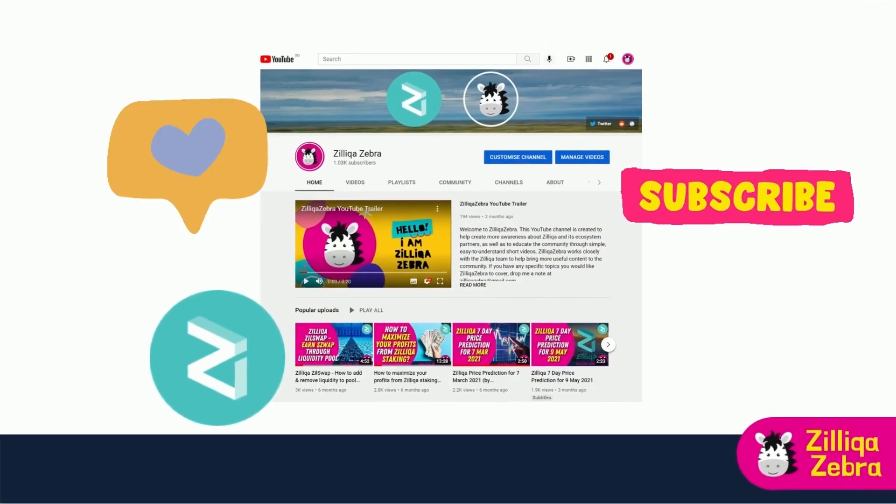Don't forget to like and subscribe to Zilliqa Zebra for your regular dose of updates related to Zilliqa and its ecosystem partners.